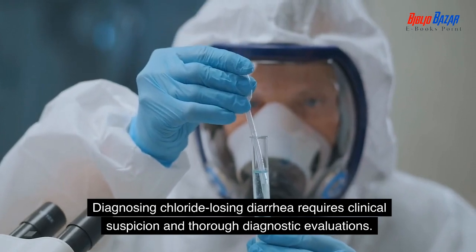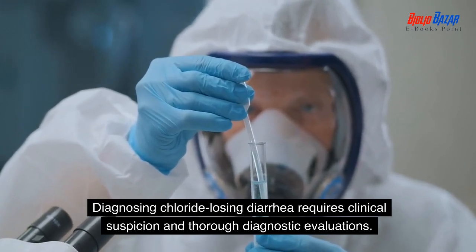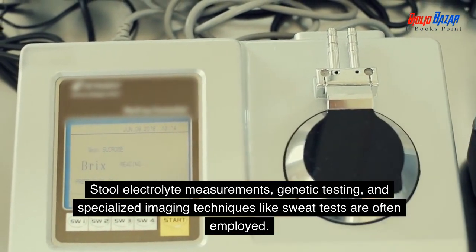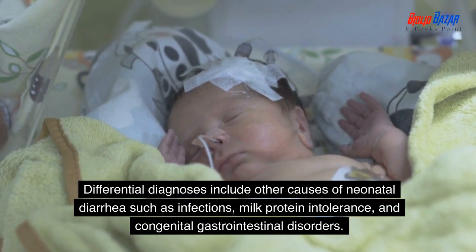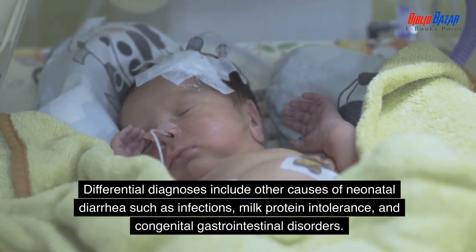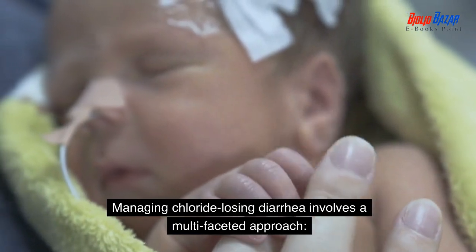Diagnosing chloride losing diarrhea requires clinical suspicion and thorough diagnostic evaluations. Stool electrolyte measurements, genetic testing, and specialized imaging techniques like sweat tests are often employed. Differential diagnoses include other causes of neonatal diarrhea such as infections, milk protein intolerance, and congenital gastrointestinal disorders.